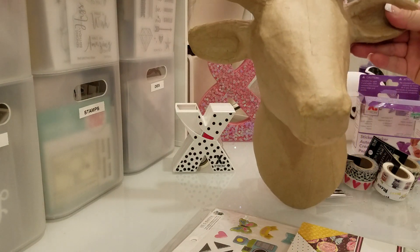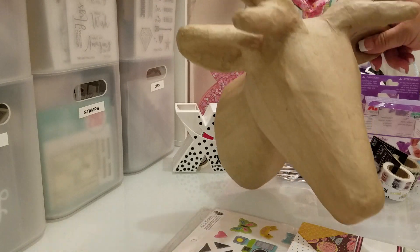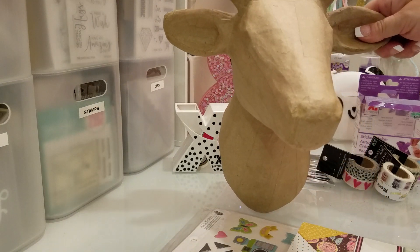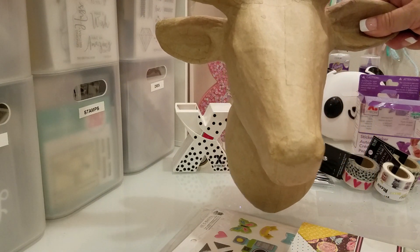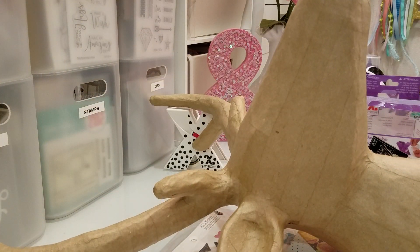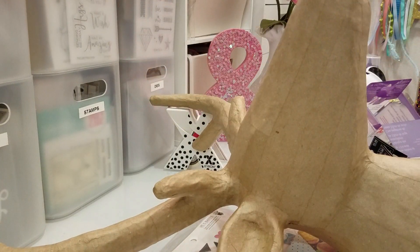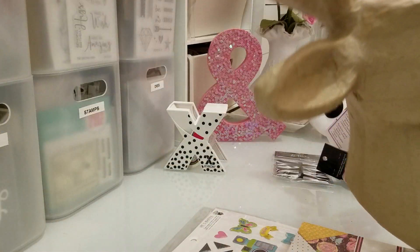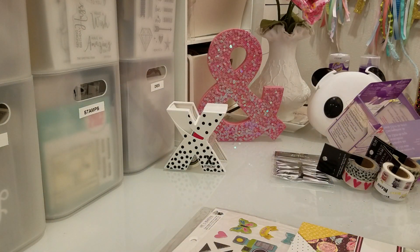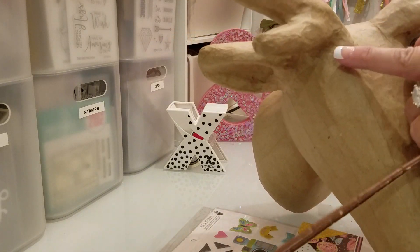The thing I'm most excited about is this right here — it's antlers. I am going to paint this pink. The last things I got at Hobby Lobby were these hydrangea flowers right here, and I got three of them because I'm going to put them on her head right about here.